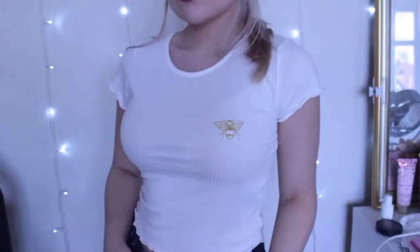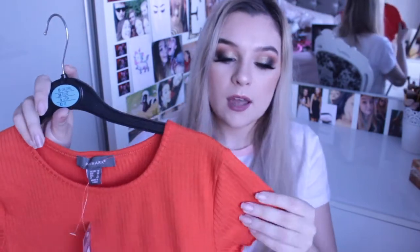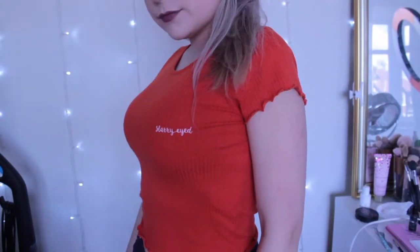This next one I absolutely love — it's a white lettuce hem ribbed top with a little gold bee on it. If you don't know, I'm from Manchester and the symbol is a bee, and as I said, I love gold. I thought this was just a plain white lettuce hem top and then I saw the little bee and thought it was perfect. It was only four pounds, and I got it in a size 10 so it flows nicely without clinging. I also got an orange one that says 'Starry Eyed' — same ribbed lettuce hem style, size 10, also four pounds.